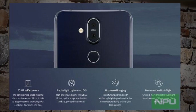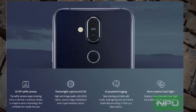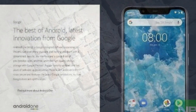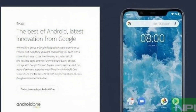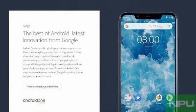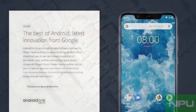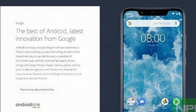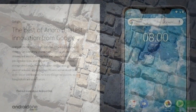In regards to performance, the smartphone will arrive powered by the Qualcomm Snapdragon 710. Depending on user preference, this will be paired with either 4GB RAM and 64GB storage or 6GB RAM and 128GB storage. Also worth noting is the presence of stock Android 9 Pie straight out of the box as part of the Android One program, and a 3,500mAh battery.